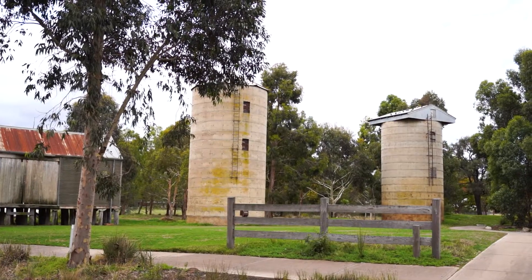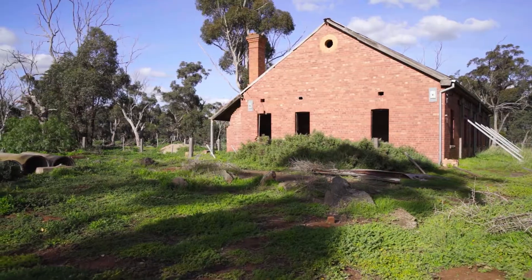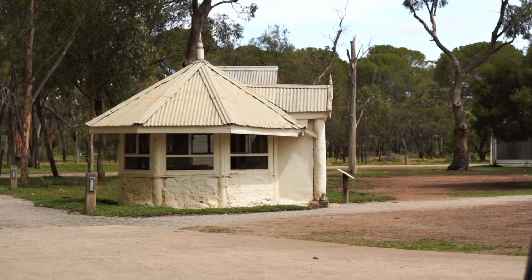These are all heritage listed, so they're protected by state government, so they're not going anywhere, and that is truly unique to the neighbourhood.